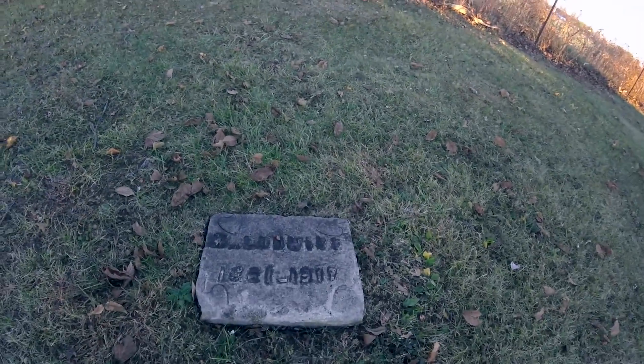This one is 1861 to 1917. As you can see, there are hearts around it.